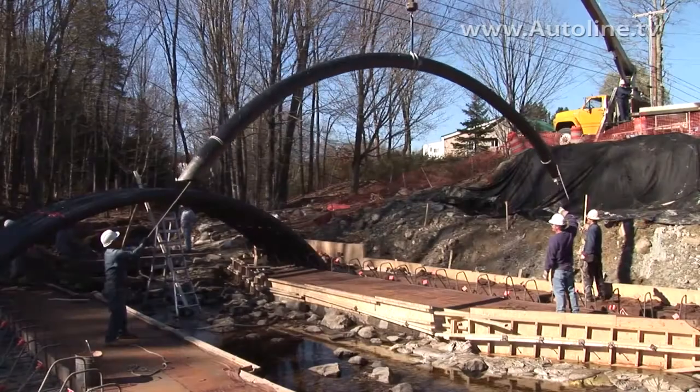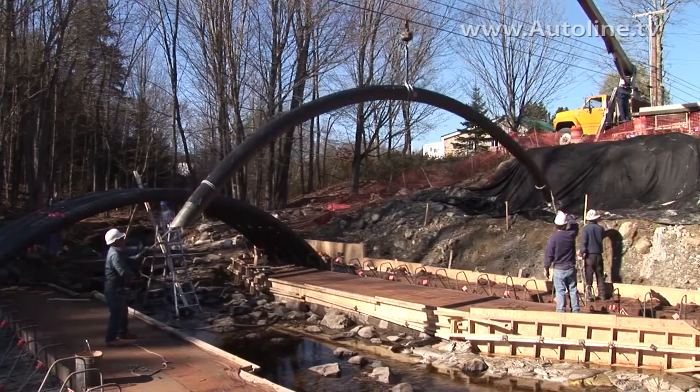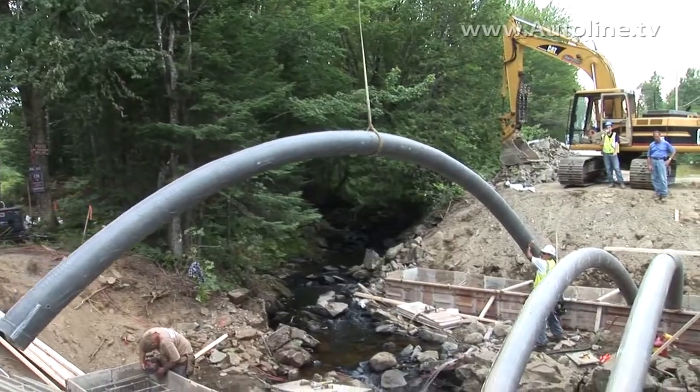There's a really cool one coming. We're using carbon fiber. We call it a bridge in a backpack, because you literally go out to the job site with a box that's got carbon fiber tubes that are all folded up inside of it.